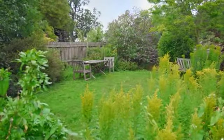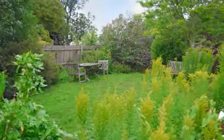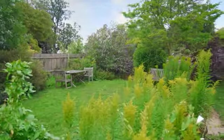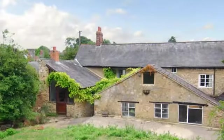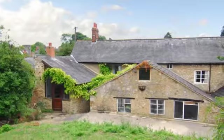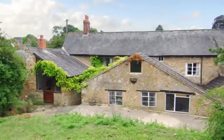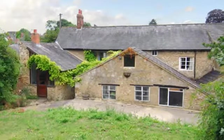The rear garden is fully enclosed and has a good-sized lawn area with lovely mature planting and trees to the borders. The inner courtyard is accessed from the kitchen breakfast room and has steps up to a covered courtyard area, which is perfect for entertaining in inclement weather.